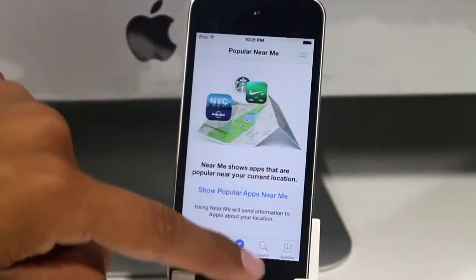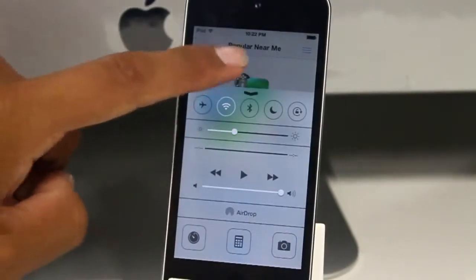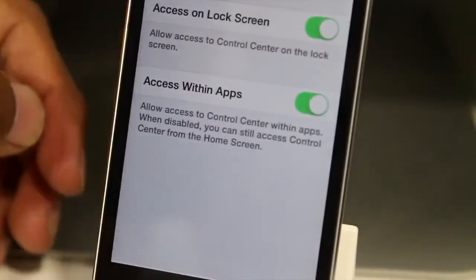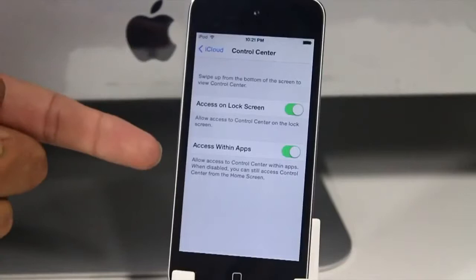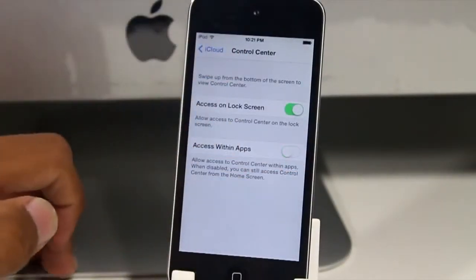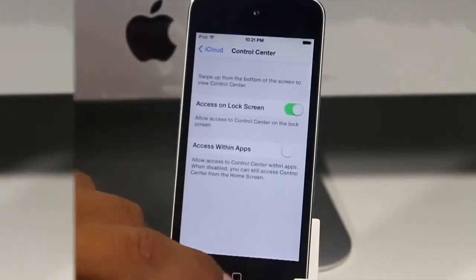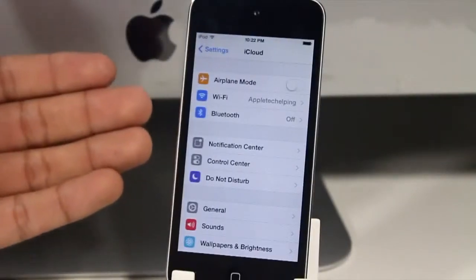You can now basically disable and enable Control Center when you're within any app from the Settings. As you guys can see here as I'm doing it — it's enabled, and if I turn it on it will be disabled within any third-party or even stock applications.